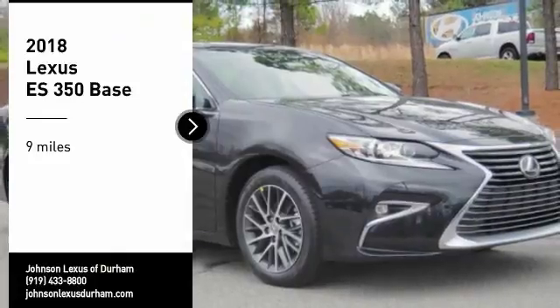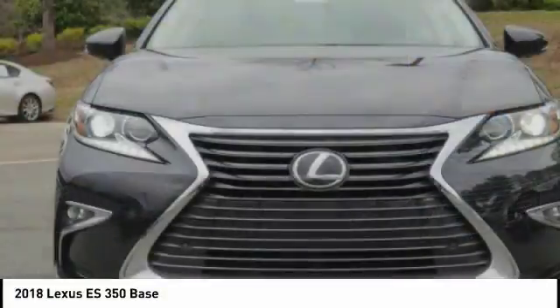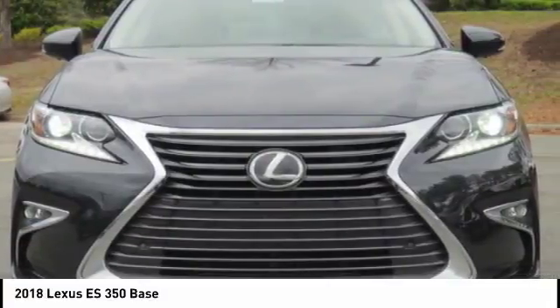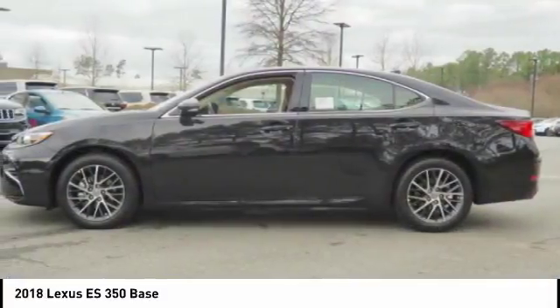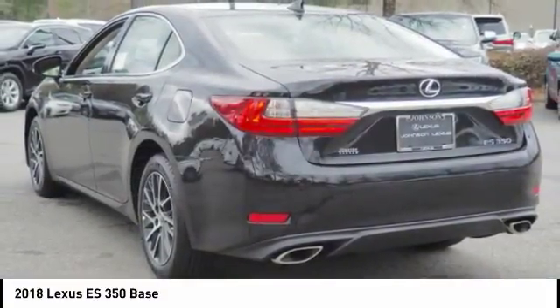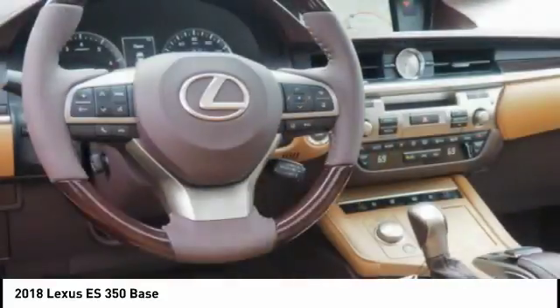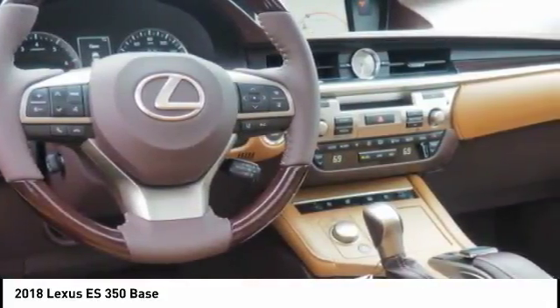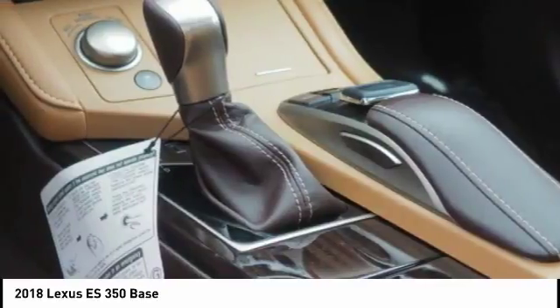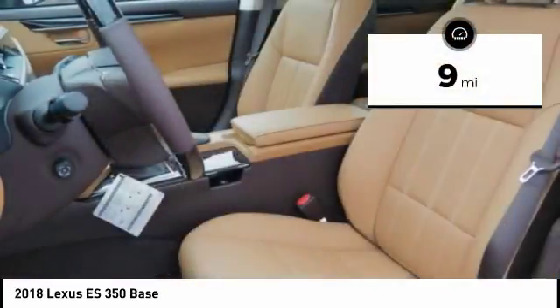You are going to love the 2018 ES350. The Lexus ES350 is a sophisticated combination of distinctive styling, luxury and smooth performance. A 3.5 liter V6 engine propels the ES from 0 to 60 miles per hour in 6.8 seconds, and countless standard interior features transport you to a new level of luxury and convenience. This vehicle has less than 100 miles.